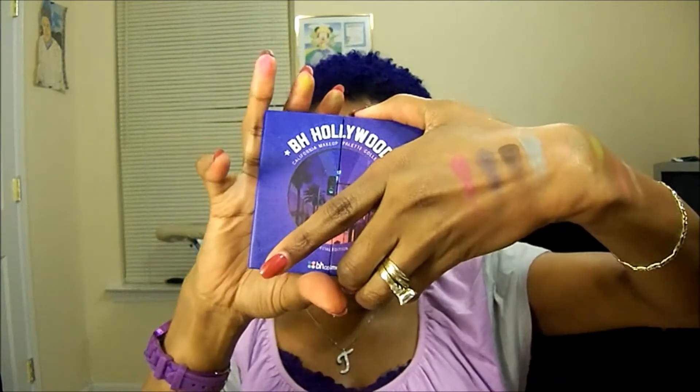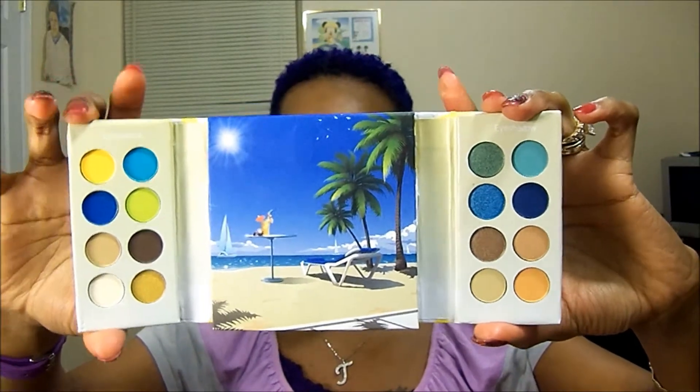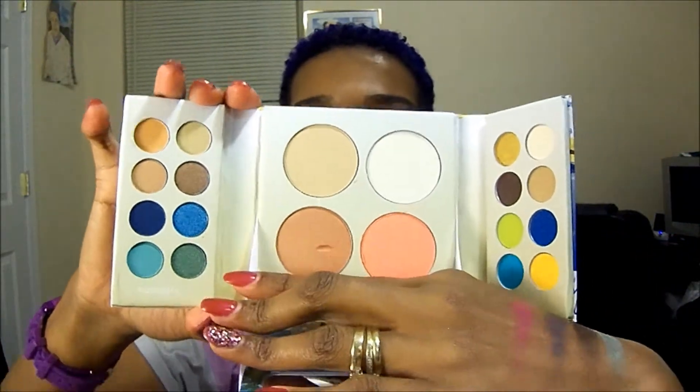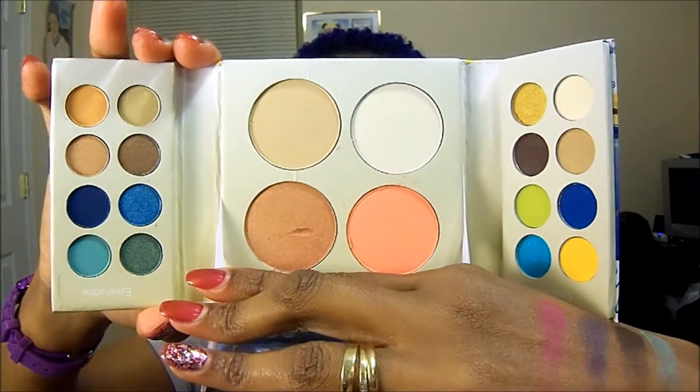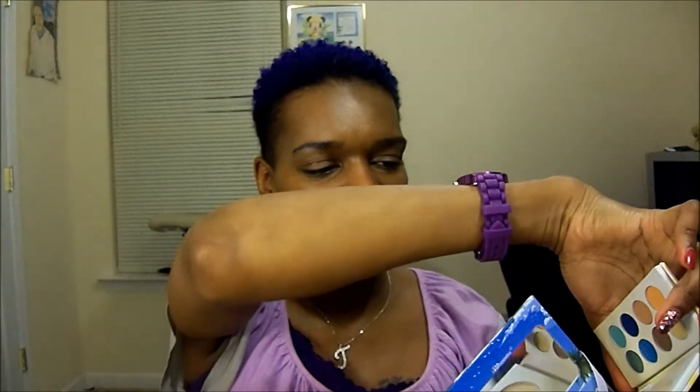Now closing up the Hollywood palette, we move on to Old Malibu. You open it up — the little film came out — and again you have 16 colors, eight on each side. And when you open it up, you have your four blushes and/or highlighters inside as well.